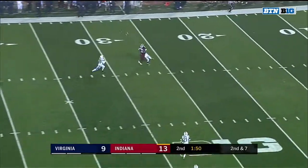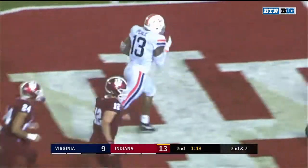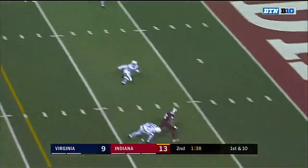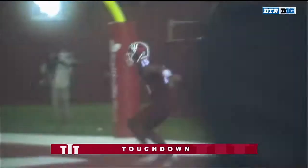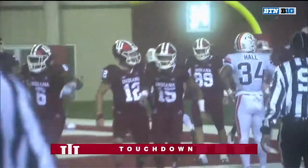Ramsey this time going deep, looking for Hale — a big pass play for Indiana. Ramsey again back to throw, lost his footing, pass connects — this time it's Nick Westbrook for the touchdown for Indiana!